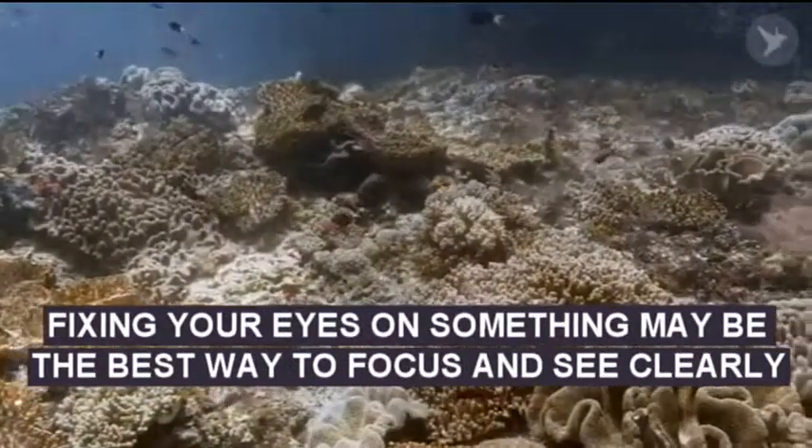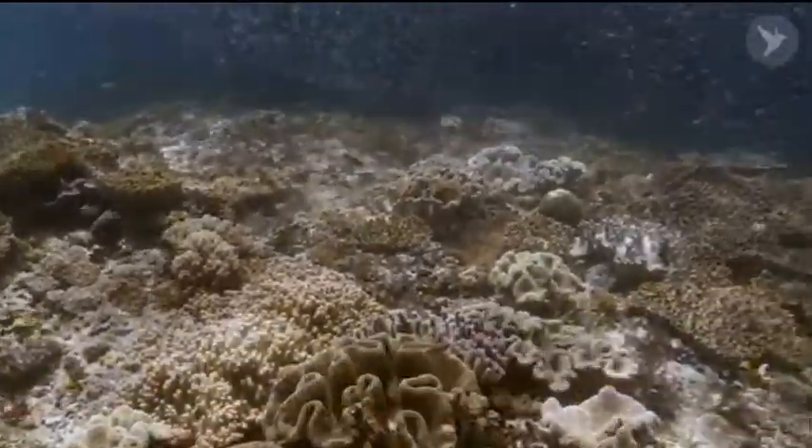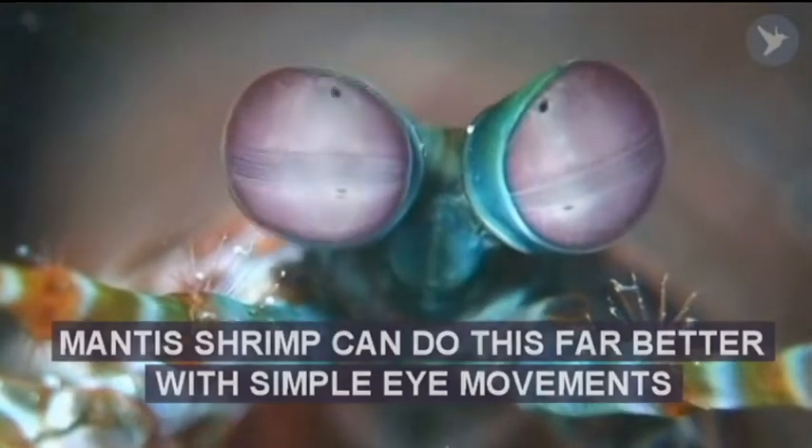As a human, squinting and fixing your eyes might be the best way to focus on something and take in all the beautiful surroundings. But according to a new study by the University of Bristol, the mantis shrimp can do this far better just with simple little eye movements.